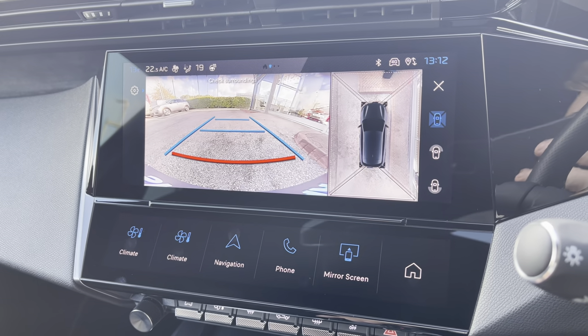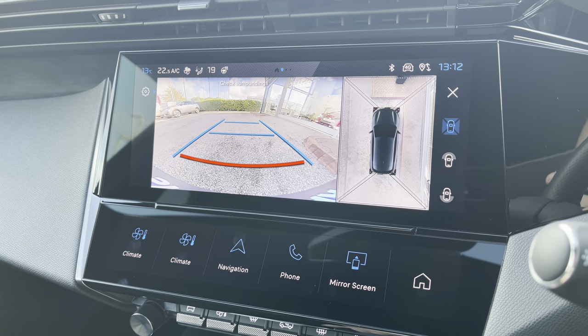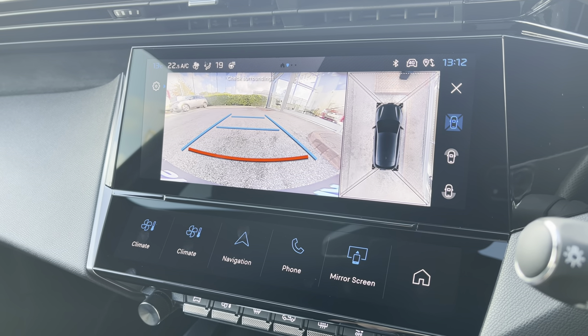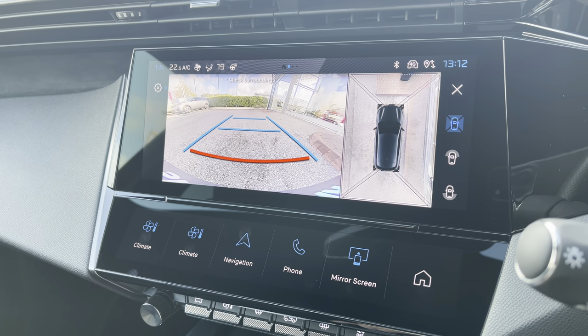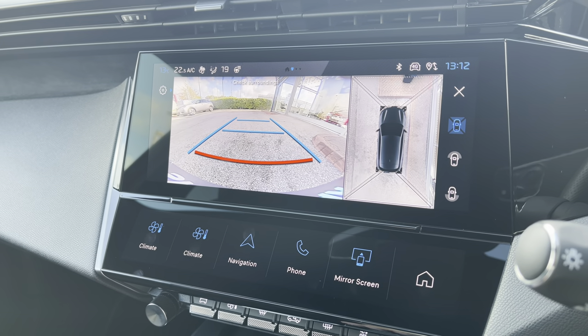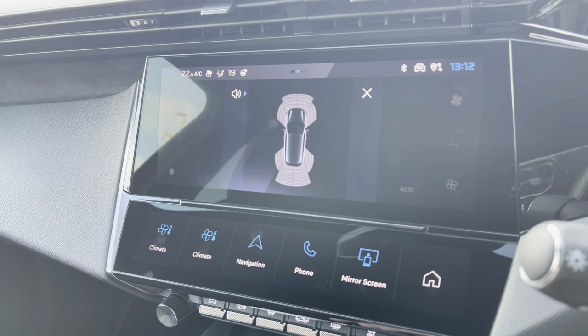Another really nice addition to this 308 is the Visio Pack 3, which includes the 360-degree colour reversing camera. This will allow you to park in tight, busy city areas, and you also have the parking sensors which will provide an audible alert the closer you get to an obstacle when reversing.